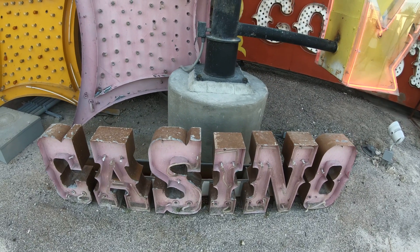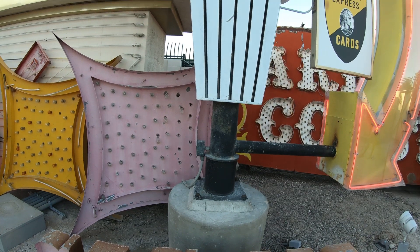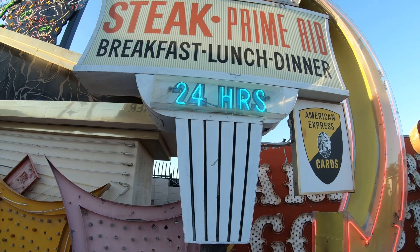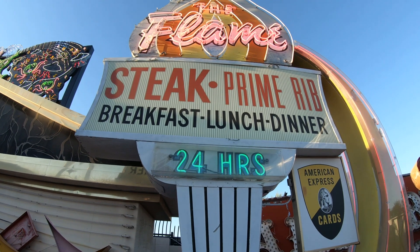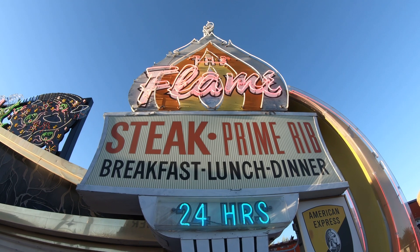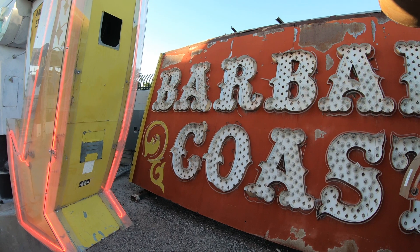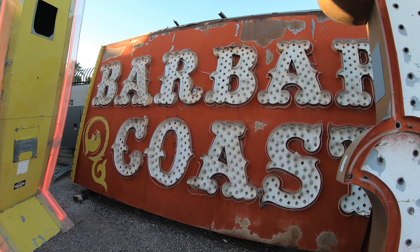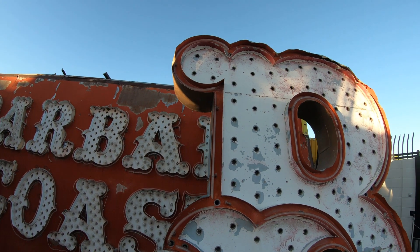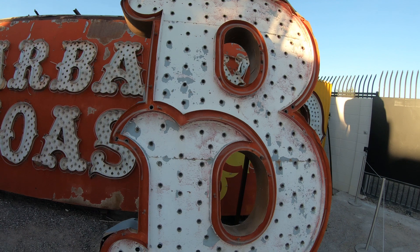Some of you may be wondering how many of the signs are restored and how many light up. There are currently 19 working signs in the Neon Boneyard — 17 are restored, while two others, the Riviera and the Fitzgeralds, were received in working order. The electrical grid here at the Neon Museum can only support a limited number of signs, so the capacity for sign restoration in the Neon Boneyard exhibition is limited, and the bulk of the sign collection is illuminated by ground-level spotlights.